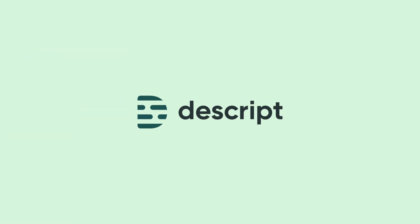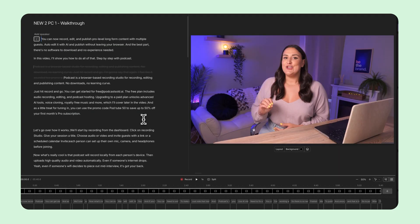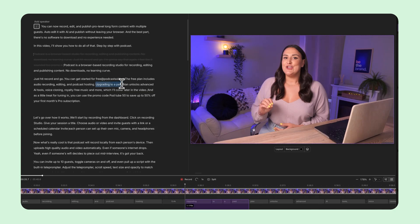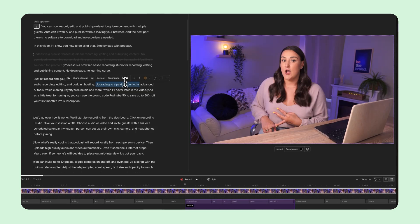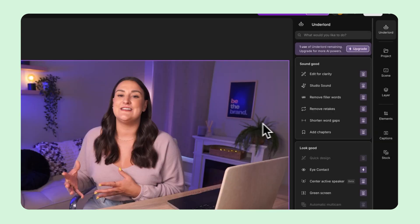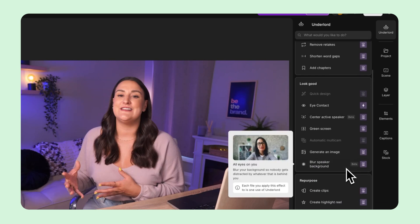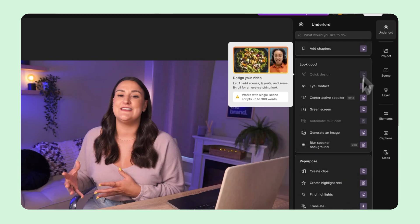Up next, we have Descript, which takes a totally different approach to video editing. You upload your video and it instantly transcribes every word. From there, you can edit the video by editing text like a document. For example, if you delete a word in the transcript, that part of the video will also disappear. It also has smart tools for removing filler words like 'uh' and 'um' with a single click. And if you need to change a sentence, Descript's overdub feature lets you replace it in your own voice without re-recording. It's kind of like editing a podcast or tutorial using Google Docs.